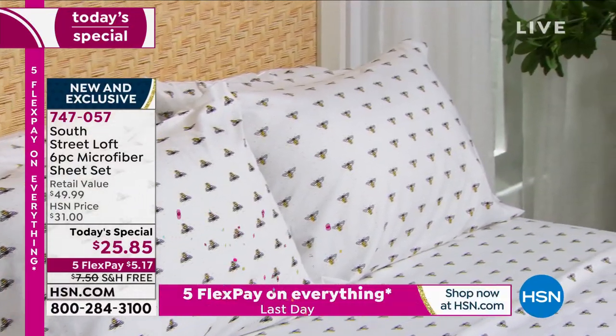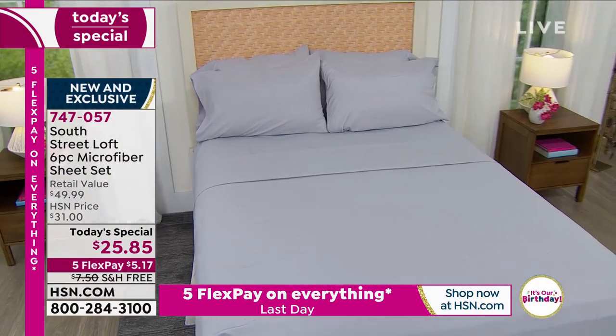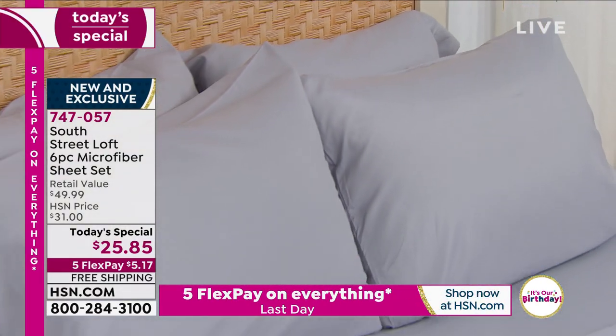Item number 747057. For our 4th of July sale, this is the last day — five flex on everything, five months to pay it off. At this price, for about $10 and some change, you can get two of our Today's Specials home.